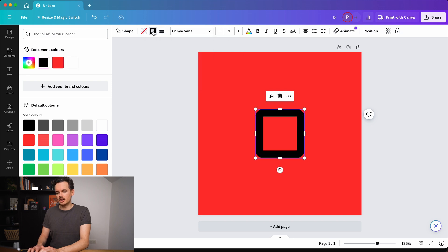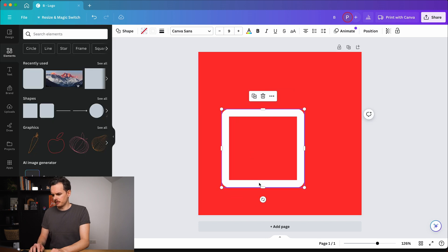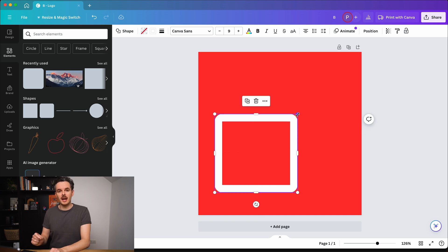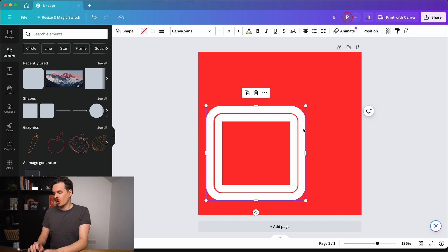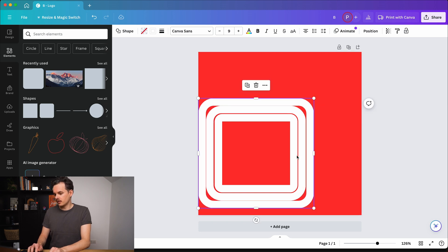Let's increase the weight and change the color of the border to white. Now let's increase the size a little bit more, and now I'm going to duplicate it by pressing Command C to copy it and then pasting it with Command V. I'm going to position it so it overlaps completely and then increase the size. Let's increase the roundness of the corner. Now let's repeat this process one more time — copying the object, pasting it on top, letting it overlap completely, and increasing the size so that we now have a similar distance between all of the objects.